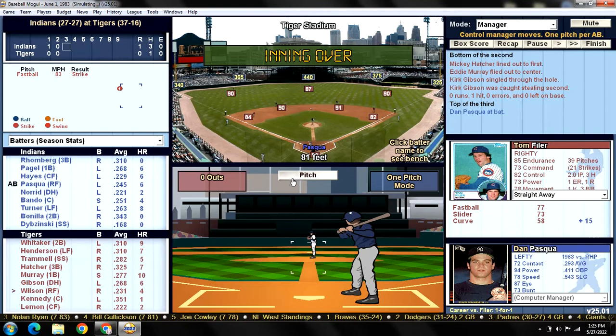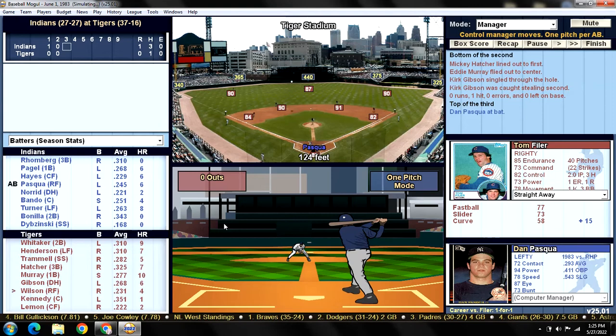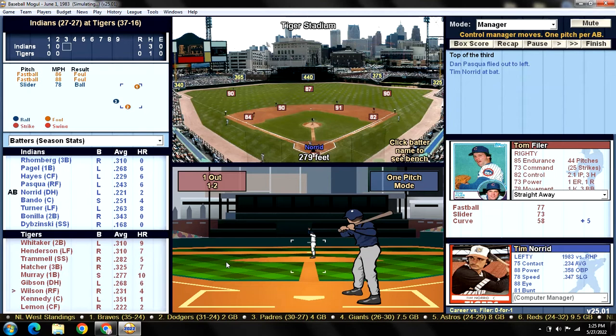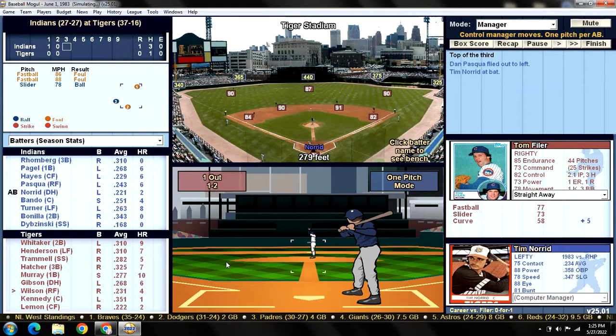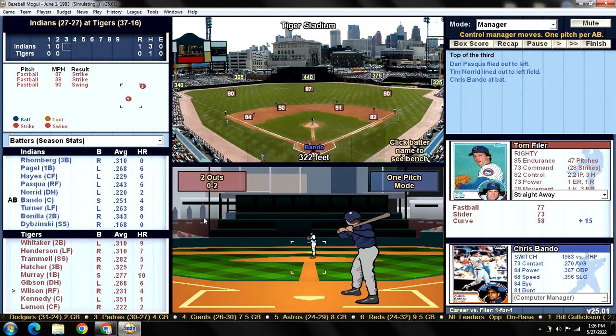Top of the third — Danny Pasqua leads off. Pasqua had a base hit his first time up but lines out to left center. Filer is doing a little bit better against the lefties the second time through. Tim Norin lines out to left, two quick outs. Bando strikes out — a great inning from Filer. Maybe he just had to shake off that first inning experience.